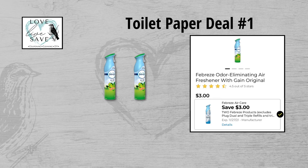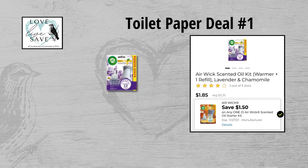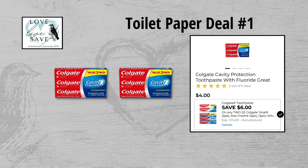For our first toilet paper deal, you could grab two cans of Febreze air fresheners. They are $3 each, so that's $6 for both. Then clip the $3 off of two Febreze digital coupon. Grab one of the 12-count packs of Charmin toilet paper for $9.95 and clip the $1 off Charmin toilet paper digital coupon. Grab one pack of the AirRake scented oil warmer kits for $3.35 and clip the $1.50 off AirRake digital coupon.